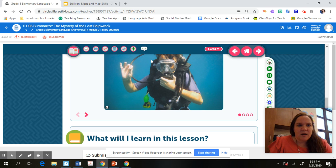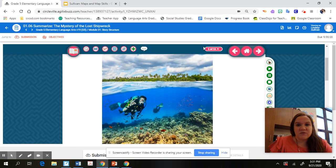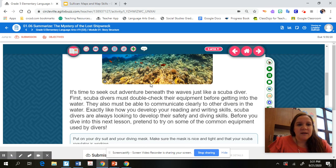This is your 1.06: Summarizing the Mystery of the Lost Shipwreck. We're on the first page and it has a picture of the undersea. It talks about how it's time to seek out adventure beneath the waves, just like a scuba diver. Scuba divers must double-check their equipment before getting into the water and be able to communicate clearly to other divers — exactly like how you develop your reading and writing skills.